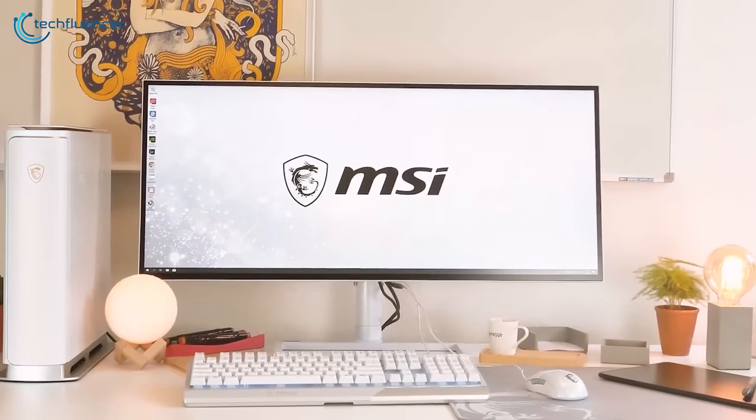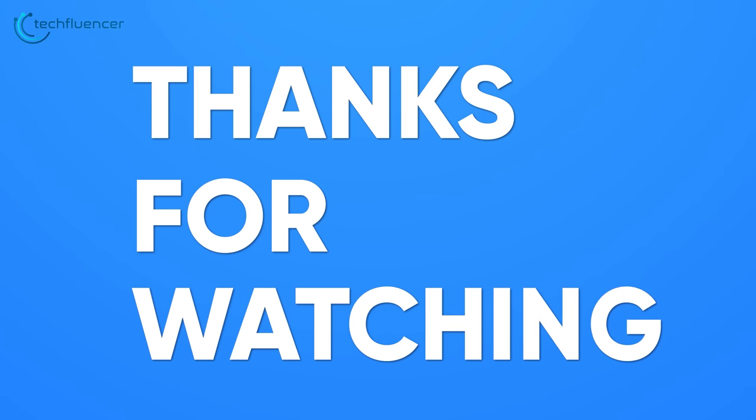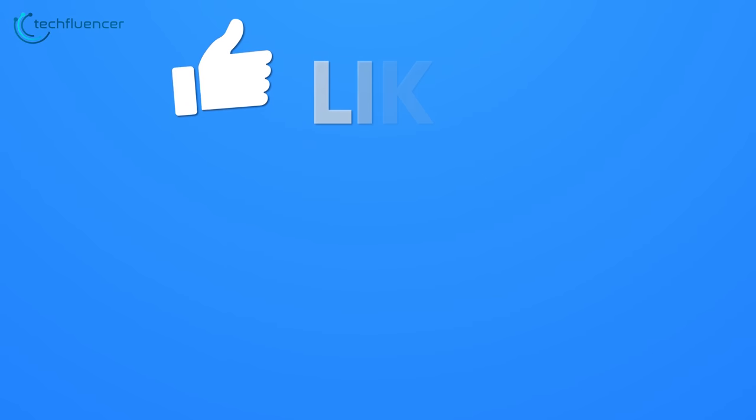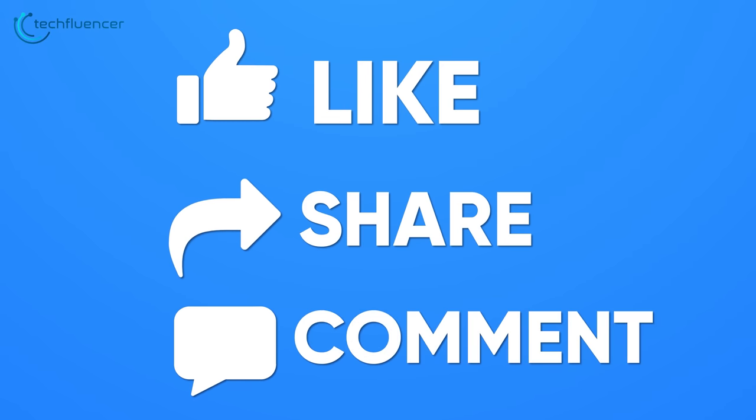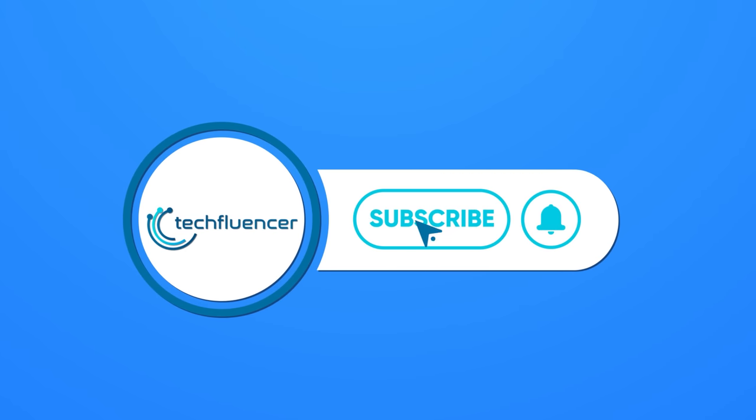So that was all about our top 7 picks for the Mac Mini M2 — thanks for watching. If you found this video to be helpful, please give it a thumbs up, share it with your friends, and let us know your thoughts in the comment section down below. Subscribe to our channel and hit the bell icon if you want to see more videos like this on your feed.